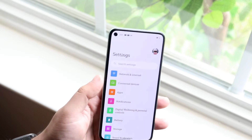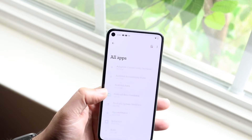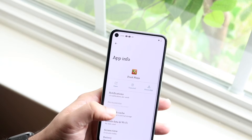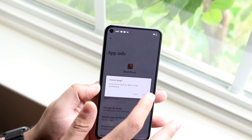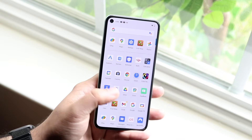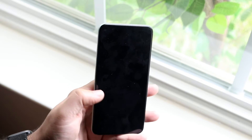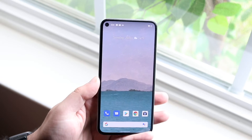The next thing I'd recommend is making your way over to your Settings app, clicking on your Application Manager — it may look a little different for you — and seeing all your apps. Search for the specific app causing problems. In this case it's Fruit Ninja. You can go ahead and Force Stop the app by clicking 'Force Stop,' then try opening the app again.